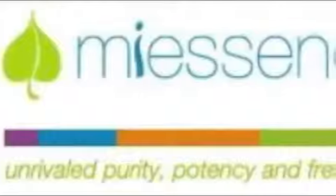Hi, Narelle Chenery here, creator of the My Essence products. Welcome to this Products 101 video, where I'm going to give you a brief overview of why My Essence products are so unique and wonderful. Let's start out with the My Essence brand promise: unrivaled purity, potency, and freshness.